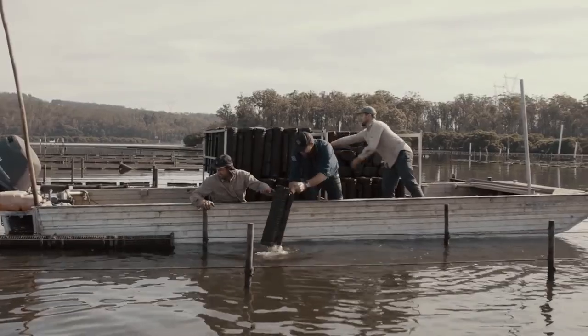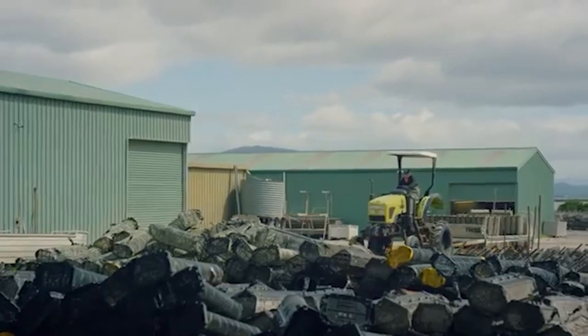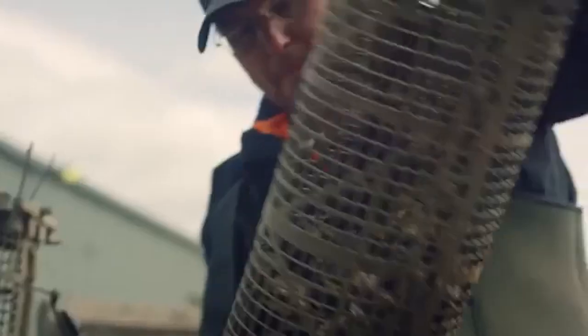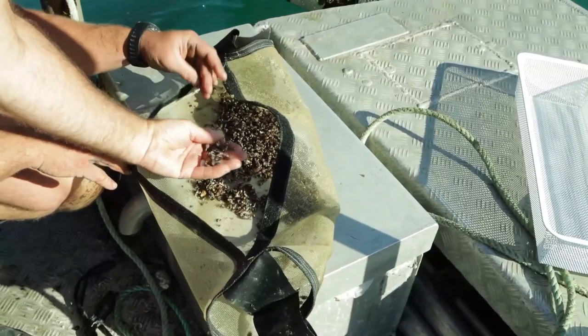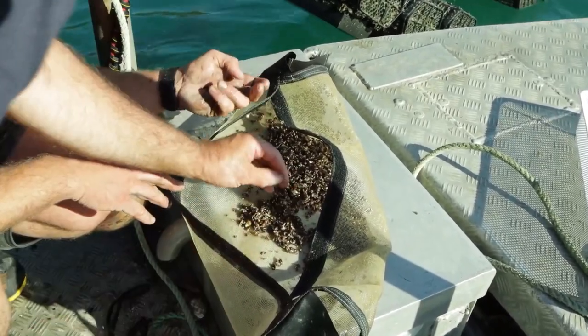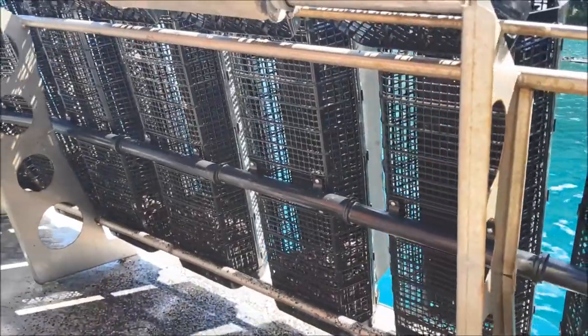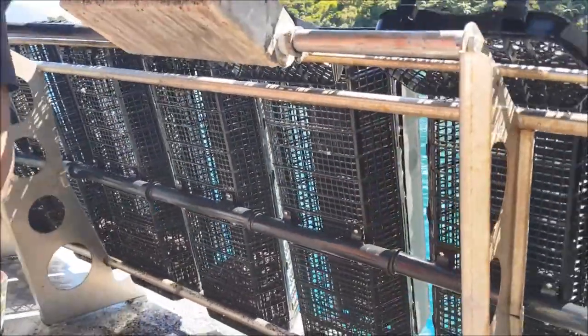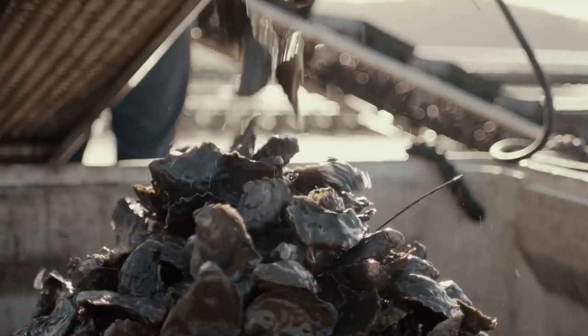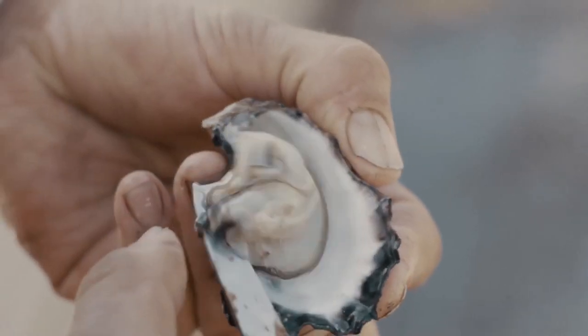Oyster farming has become smarter in Australia. Oysters are filter animals and highly susceptible to water quality. If a lot of rain floods into the estuary where oysters grow, they quickly pick up contaminants which can easily make people ill. This is something that regulators and farmers want to avoid at all costs. Because of the risk, farms would have to close until conditions improve — but the problem is that farmers have no control over what oysters consume. Farms can be closed for a few weeks or months at a time.